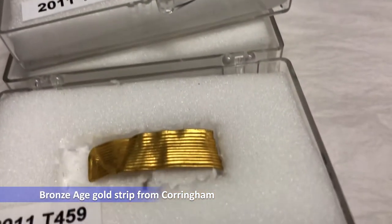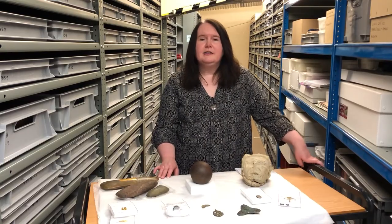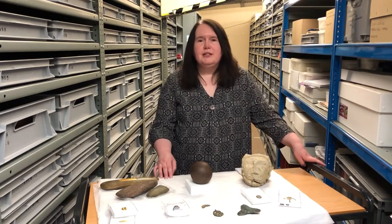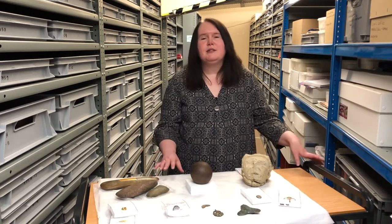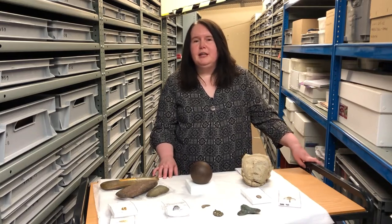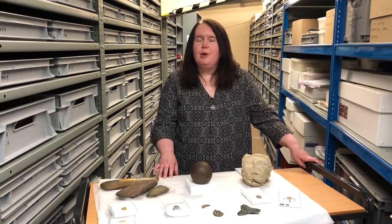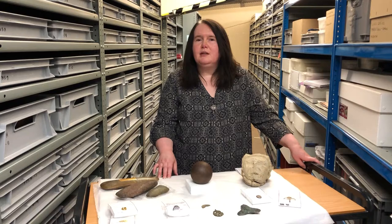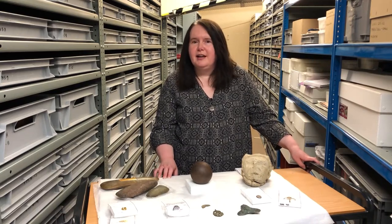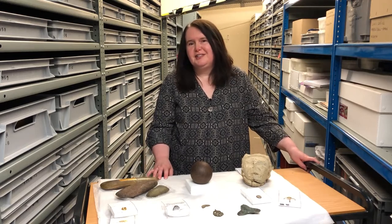A lot of our collections come in through the commercial archaeology process, and thousands of objects are added each year, but there are other routes and I'm going to explain some of those today. They include items which might have been declared treasure, casual finds from individual members of the public which may be offered to us as a gift, or we may go into a private sale — and that is the way that we add to our collections every year.